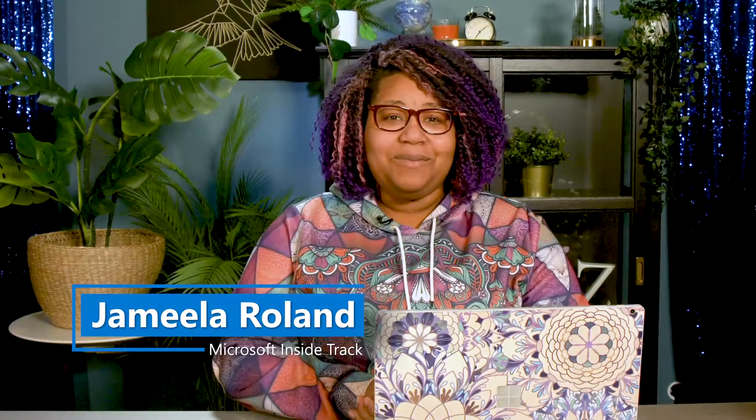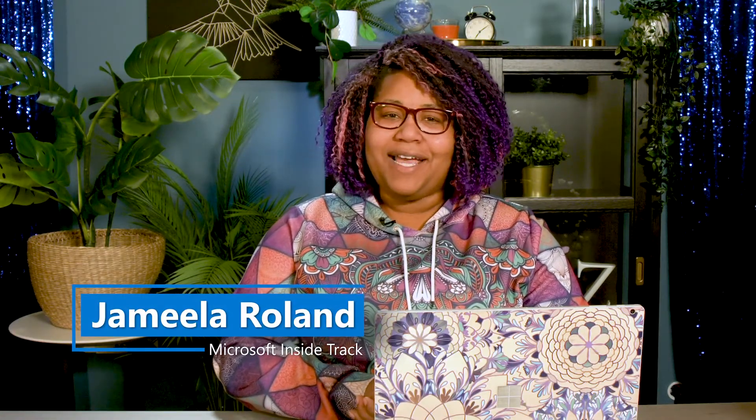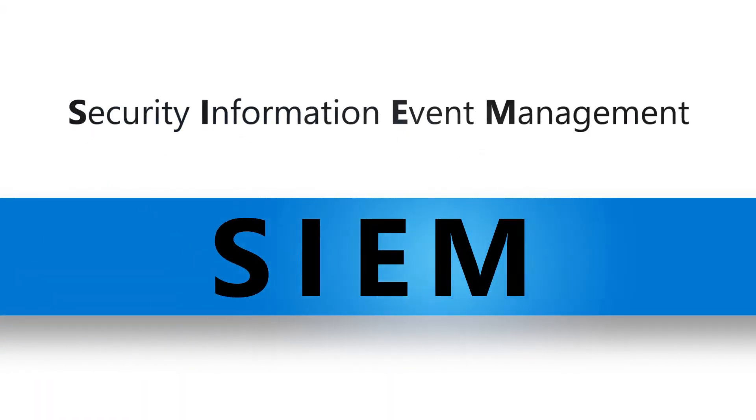Welcome to InsightTrack. I'm Jamila Roland reporting from Microsoft Digital, the organization that powers, protects, and transforms the company. I'm here with Mei Lau, a senior program manager who's leading the migration of Microsoft's legacy security information event management, or SIEM, system to the cloud-based Microsoft Azure Sentinel.